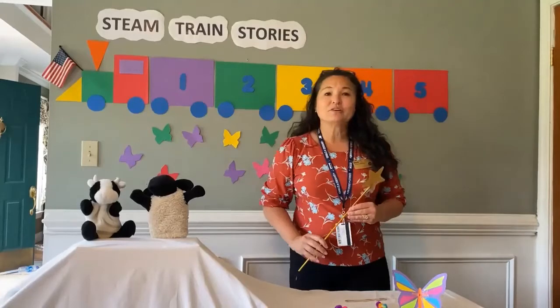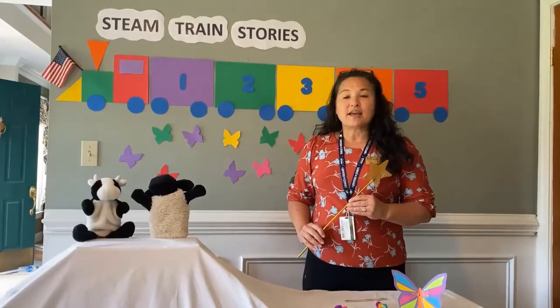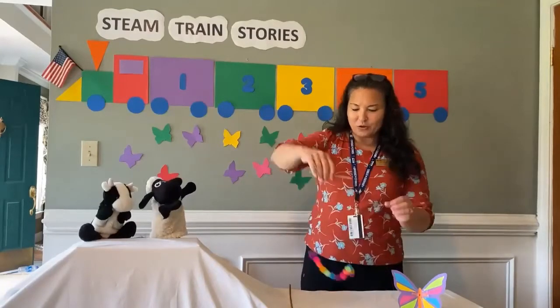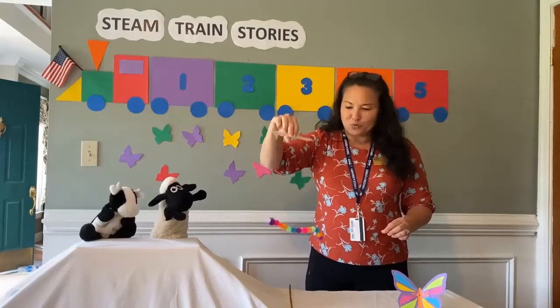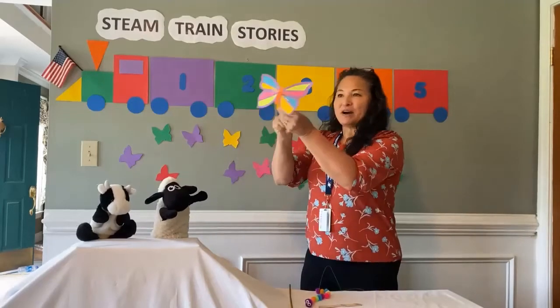Today we're going to have fun with counting, we're going to learn the life cycle of a butterfly, and then we're going to make caterpillar marionettes and flapping butterflies!